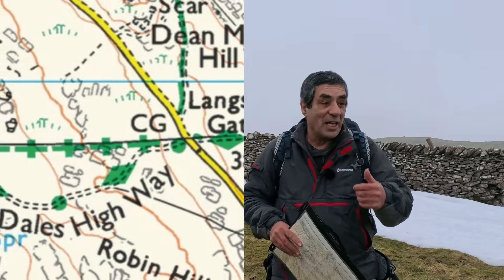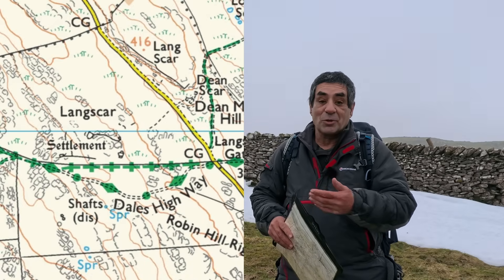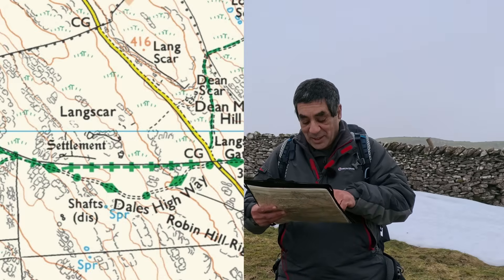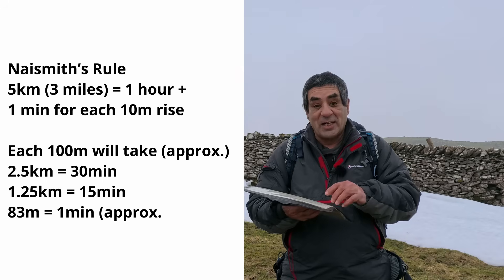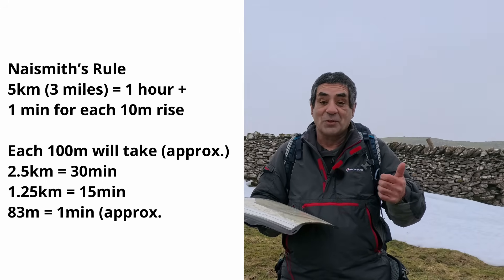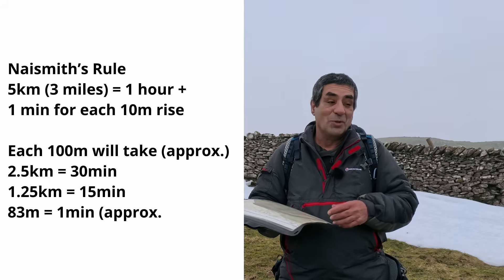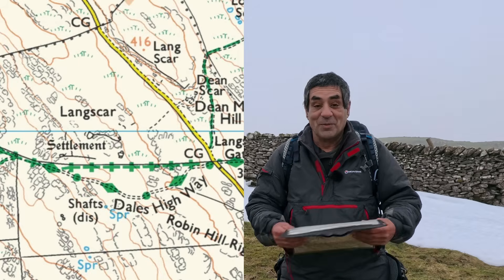I can use Naismith's rule to work out the timings for this part of the route up to the track-wall junction. It's around 700 metres with a 50-metre rise. At 5 kilometres an hour, that's 8.5 minutes for the walk and another 5 minutes for the ascent - so we'll call it just under a quarter of an hour. That should get us up there. Let's go.